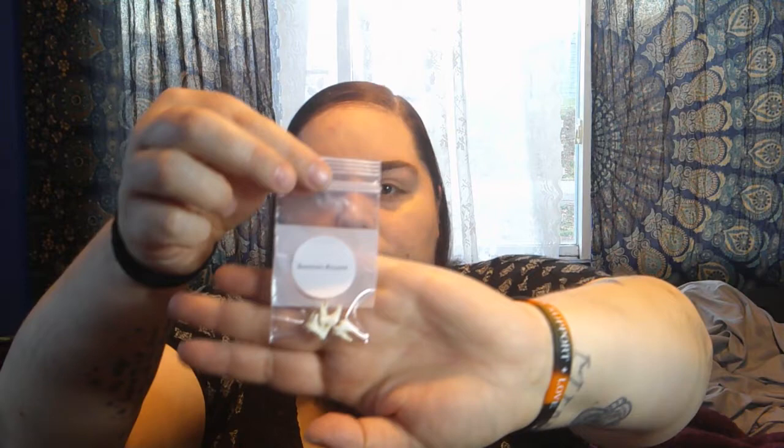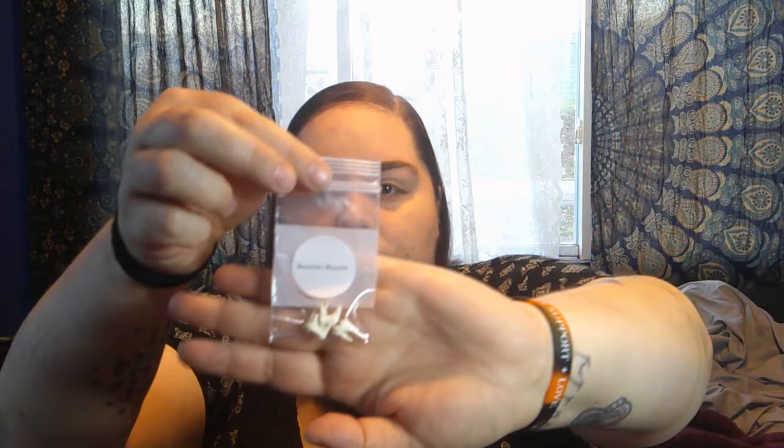Next up we have raccoon molars — you can actually see these in the bag; there are three in there. Next up we have beaver molars. I'll take those out of the bag as well. I'm looking at the viewfinder trying to see if it's too bright or not bright enough — I can never tell. Here are the beaver molars. Then there is tourmaline, which is multicolored — it's got several different colors in there and it's a pretty decent amount.